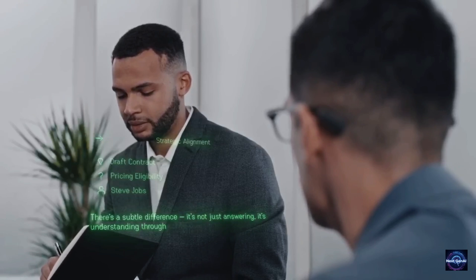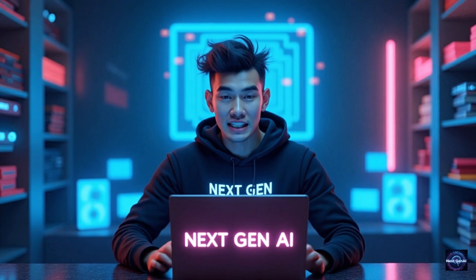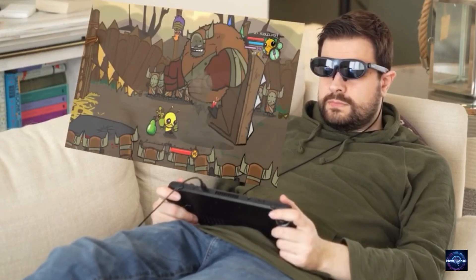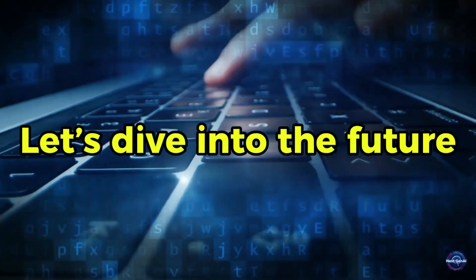From glasses that translate foreign languages in your ear in real time, the AI wearables of 2026 are nothing short of magic. But with so many options hitting the market, which one actually justifies its price tag, and which one is just a glorified camera on your face? Today we are breaking down the top five best AI glasses of 2026. One of these has a battery life that will shock you, and another is designed specifically to replace your professional workstation. Let's dive into the future.